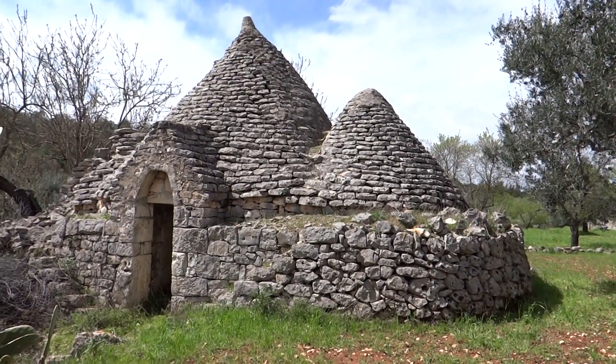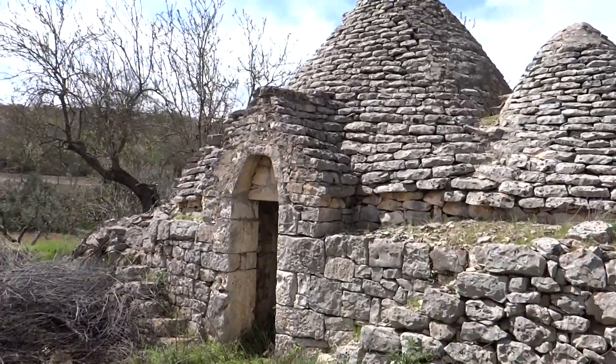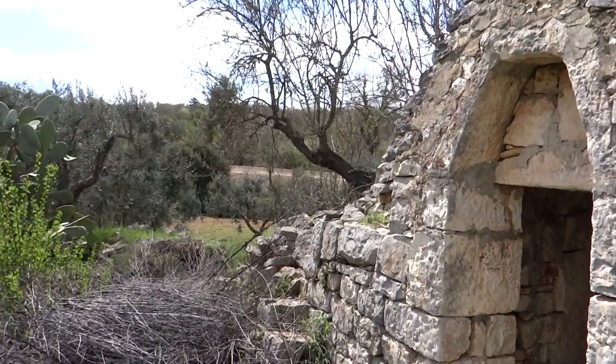They look pretty fabulous though — you can imagine living in one, but it's not much bigger than Dave. I'll just pop in and have a quick look inside. They've got these little steps up the outside for whatever reason.